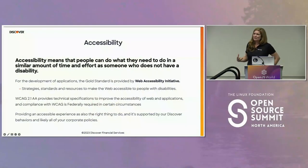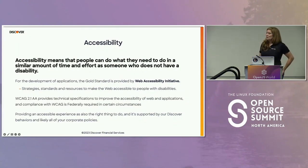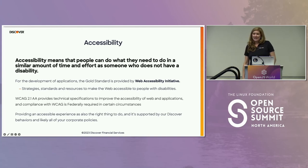What's missing from atomic design language is the concept of accessibility — meaning people with disabilities can accomplish tasks in a similar amount of time and effort as those without. The gold standard is provided by the Web Accessibility Initiative's WCAG guidelines. Many of us are federally required to meet WCAG 2.1 AA, and government products require WCAG 2.1 AAA. It may or may not be a legal requirement for you, but it is absolutely the right thing to do.